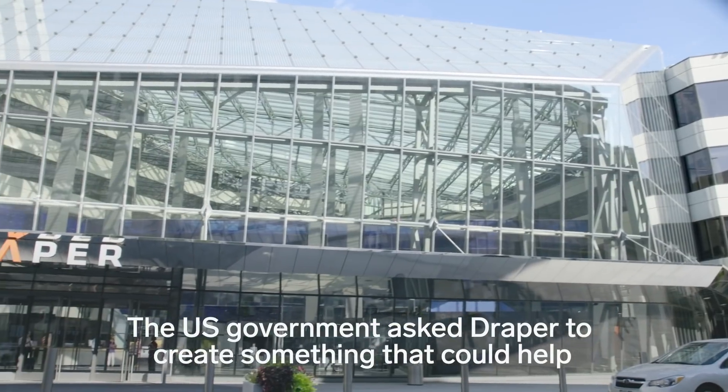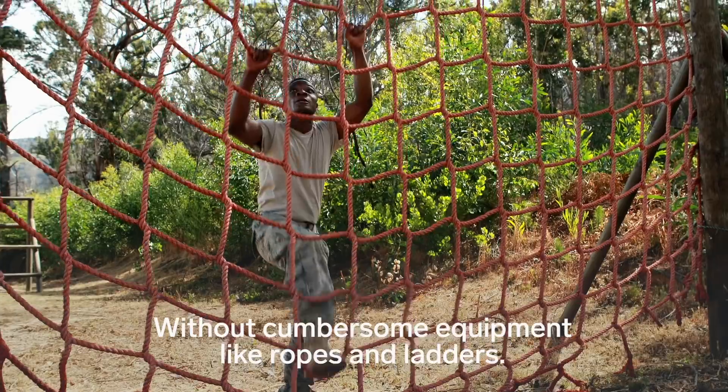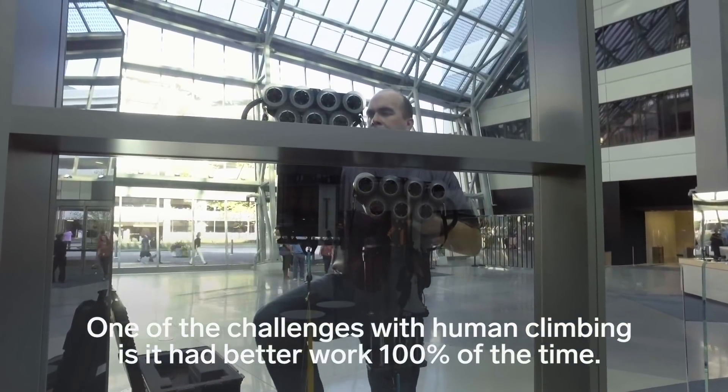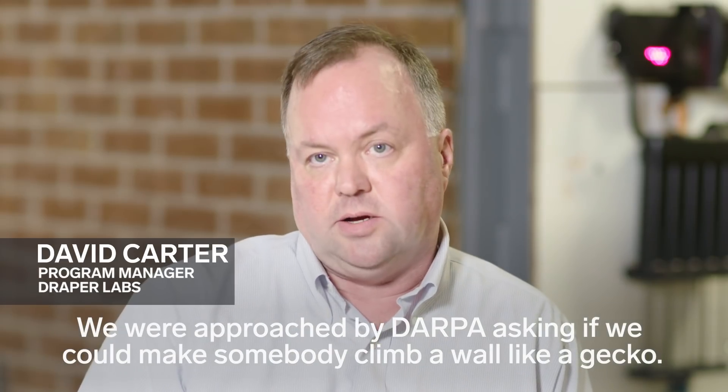The US government asked Draper to create something that could help soldiers in wartime scale vertical surfaces quickly without cumbersome equipment like ropes and ladders. One of the challenges with human climbing is it had better work 100% of the time. We were approached by DARPA asking if we could make somebody climb a wall like a gecko.